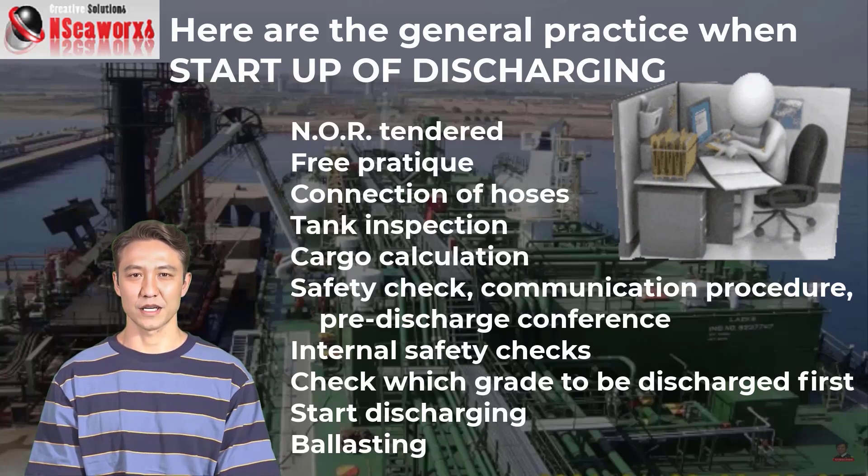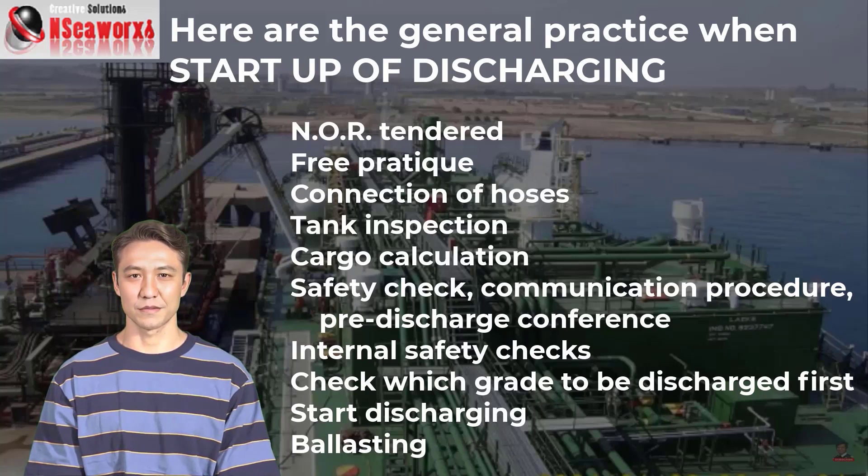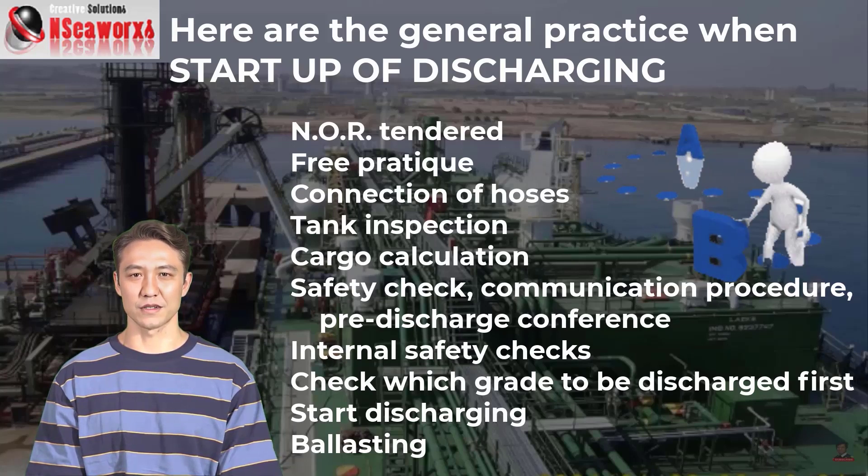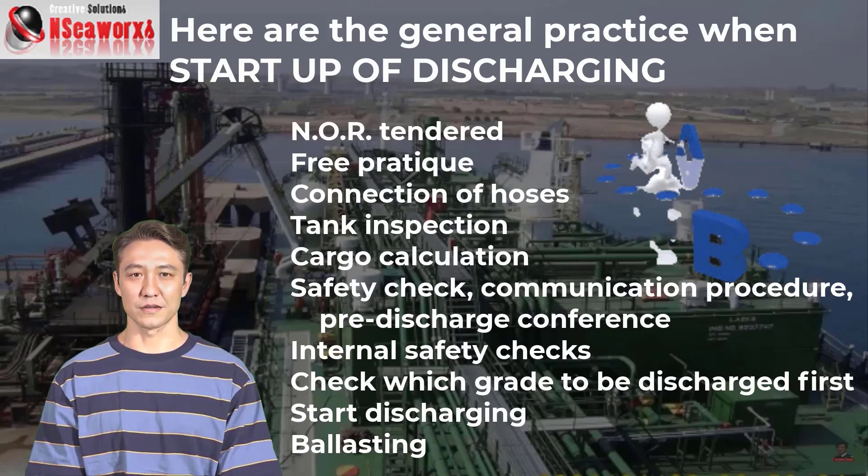Internal safety checks continue around the clock — before, during, and after operations. If you are discharging more than one grade, confirm which grade is to be discharged first. Once all these steps are completed, discharge begins. When the flow rate settles and pressure is confirmed acceptable, ballasting will also follow.